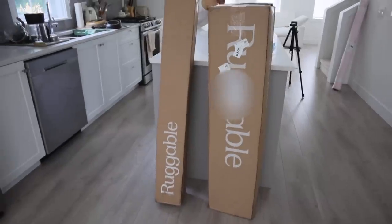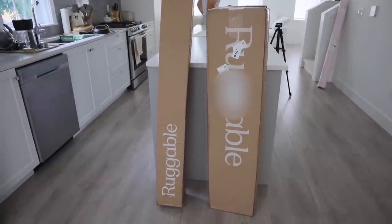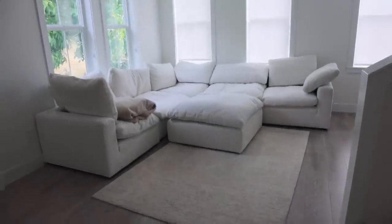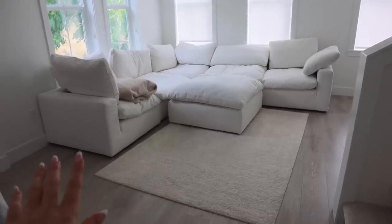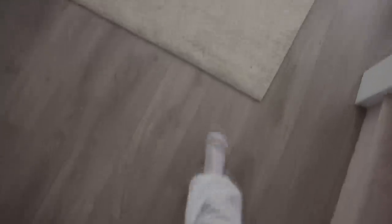We just got a shipment from Ruggable and I'm so excited — we're going to replace our rugs right now. Here's a before of the living room. We didn't want to keep the current rug because it's too white for the space, doesn't bring any texture, and it's way too small — it keeps riding up and doesn't fit under the couch properly.